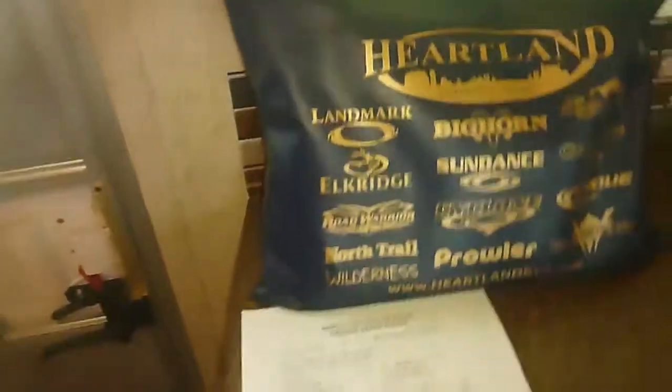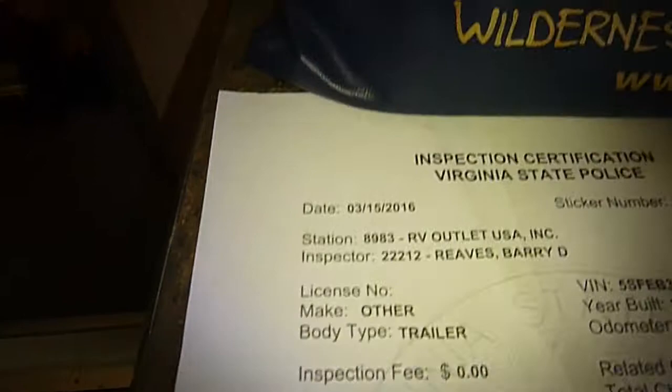Really good shape. We have the original invoice with it. Manufacturer suggested retail price was $21,000, with $3,200 worth of options. The previous owner did purchase a Cornerstone RV extended warranty. From what I can see, it's good until April 2021. It says in this letter that it's transferable, though I'm not really sure how you do that. All the rest of the paperwork is here. The last Virginia state inspection was in March of 2016.